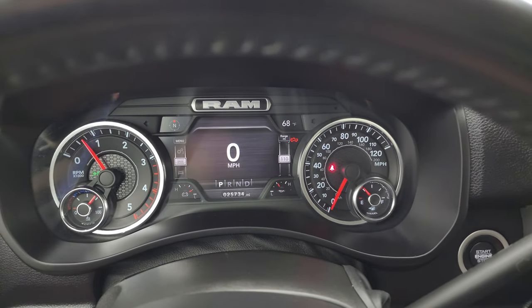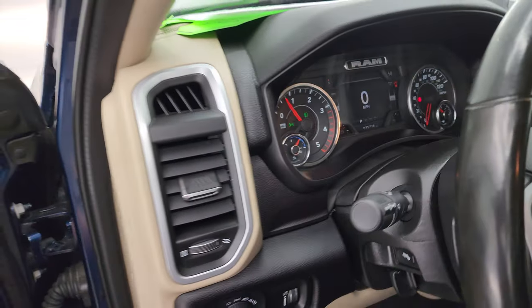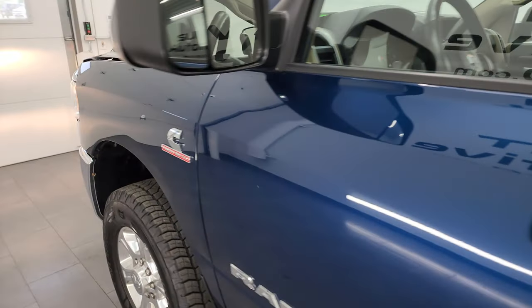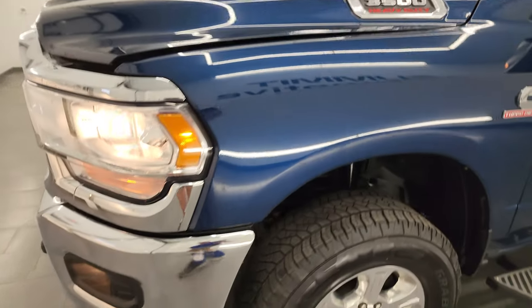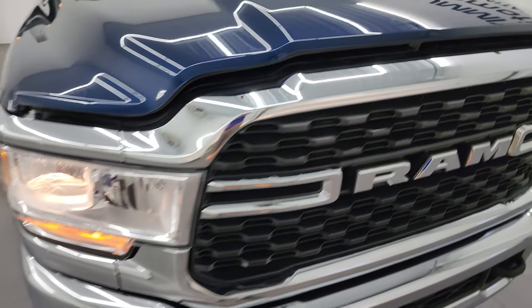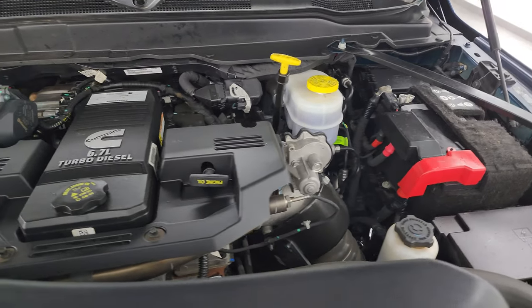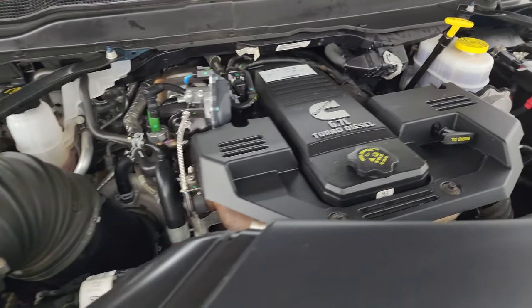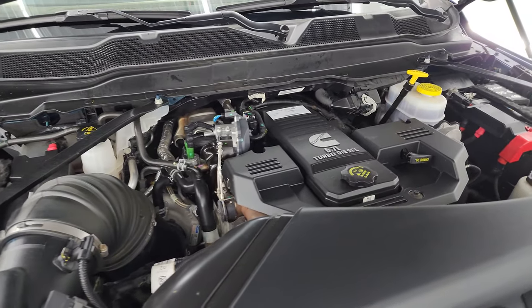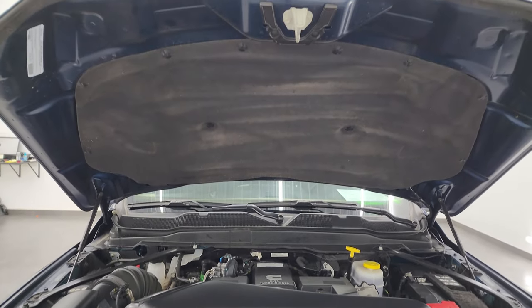It starts right up — no check engine lights or anything like that. Under the hood we have the high output Cummins diesel engine, 420 horsepower, 1075 foot pounds of torque. The engine bay is very clean, runs very smooth. Once again, this truck has been fully safety and inspected by our service shop, has a fresh oil and filter change, all the fluids have been checked and topped off, and this truck is 100 percent ready to go. There's the emissions sticker.